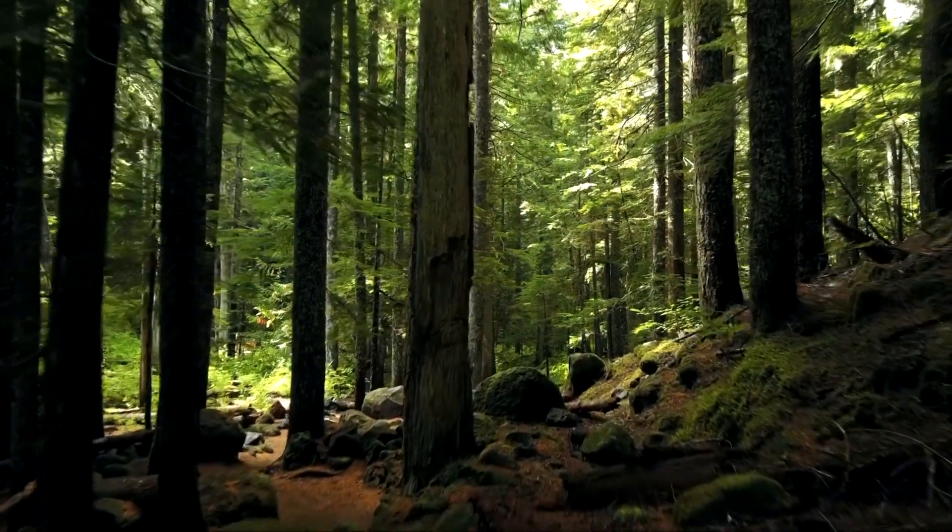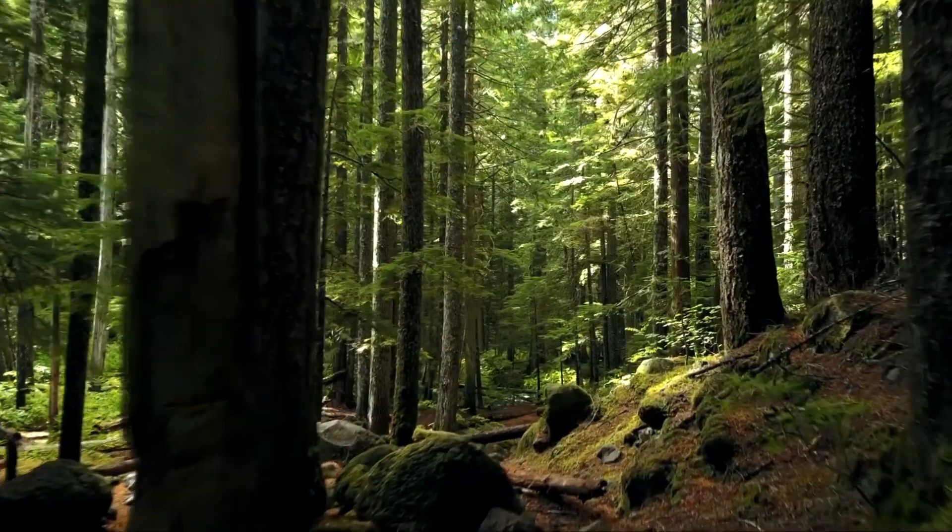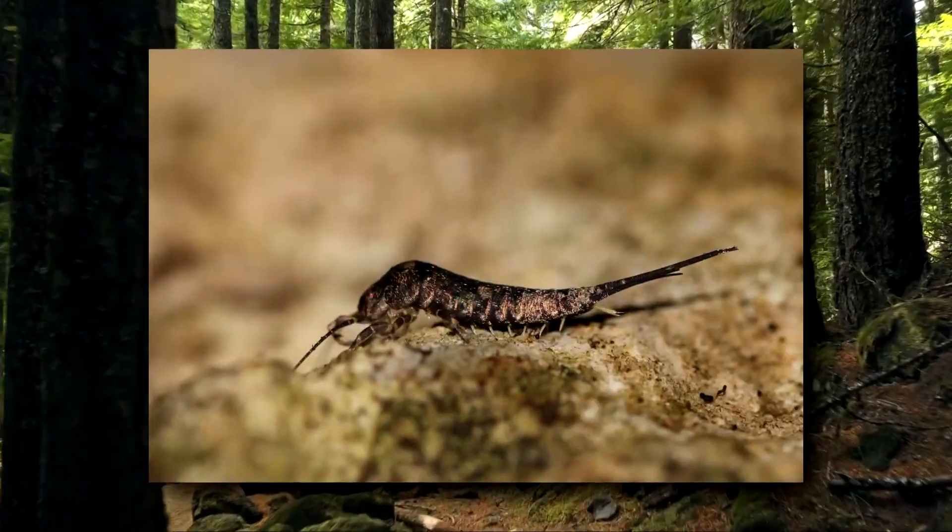These little brush-like filaments help with sensing the bristletail's surrounding environment and steering the insect while jumping. We'll come back to that shortly.